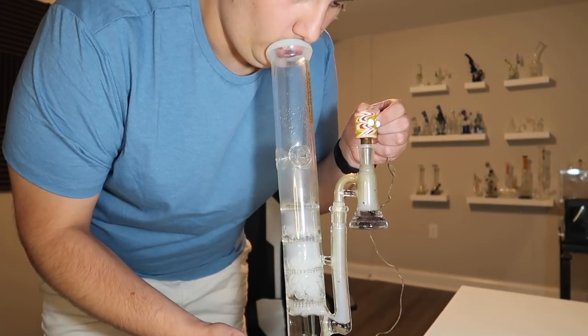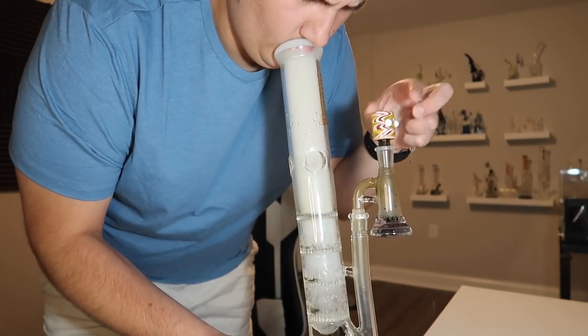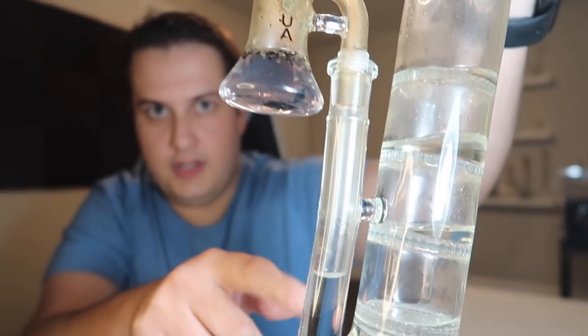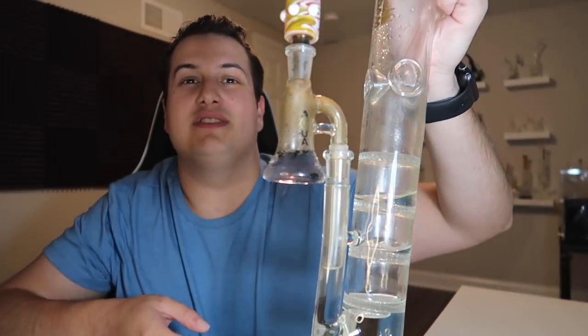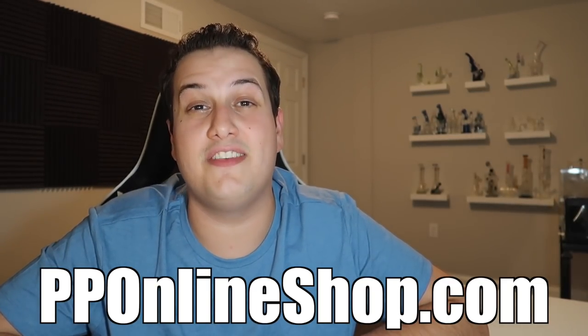Let me smoke one more bowl before we head out. Look how clean that dry ash catcher kept my bong — it got a little dirty but most of the dirt stayed in here. For something like this I really wanted to make sure all the ash stayed in here so it was easy to clean. And don't forget — if you want to get a dry ash catcher or any of the other glassware you've seen in my videos, you can check out pponlineshop.com, the number one online head shop on the entire internet. I'm always adding new stuff to the site, so if you haven't checked it out recently, definitely check it out and see what's new.